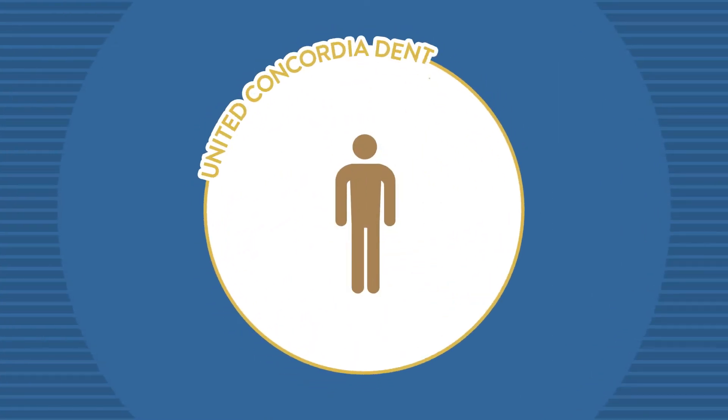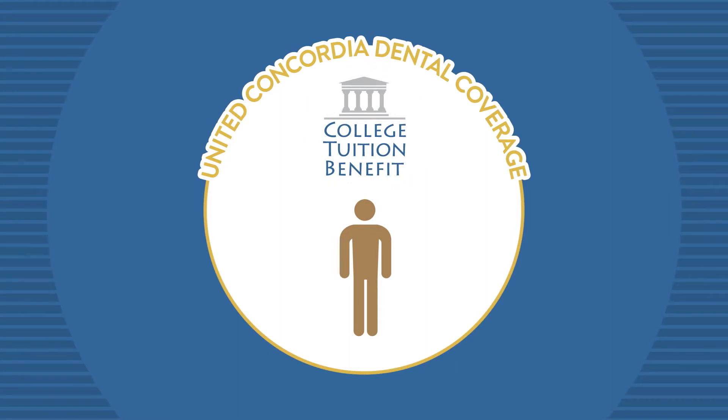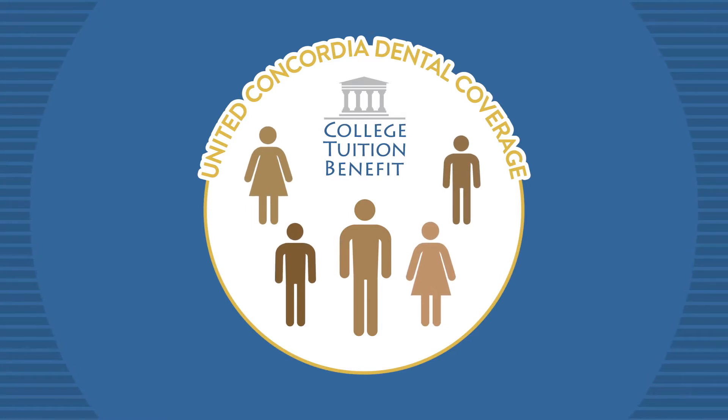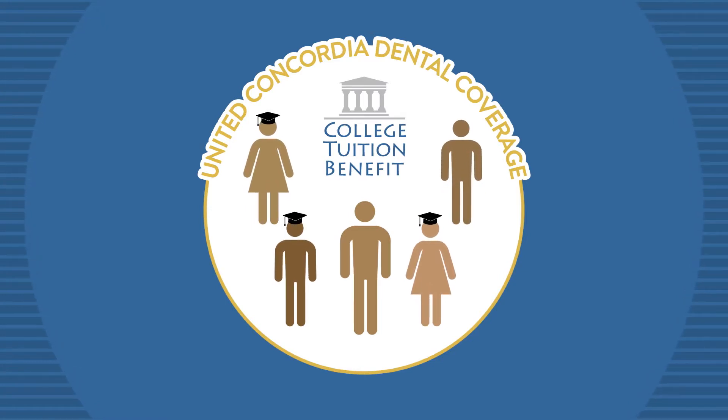When you are insured with United Concordia Dental, you are eligible to receive CTB. CTB can significantly help reduce college costs for young students in your extended family. When they are ready for college, you will be too.